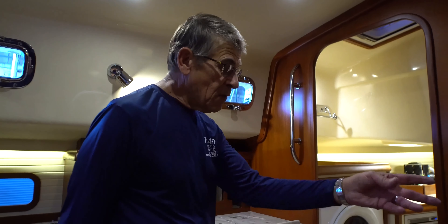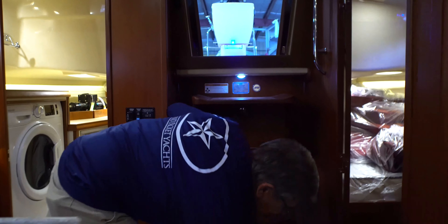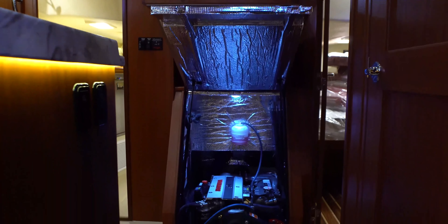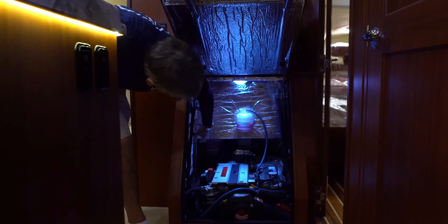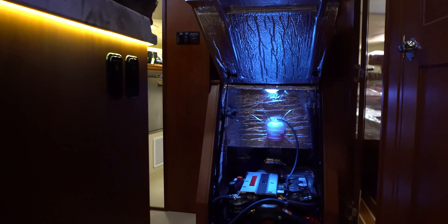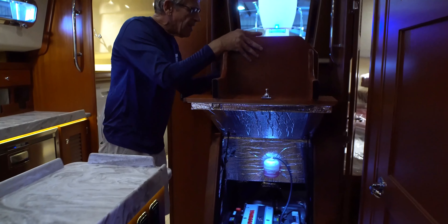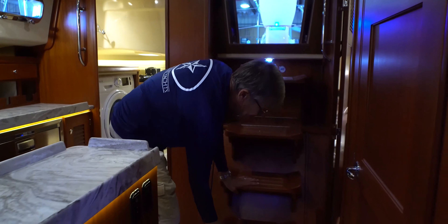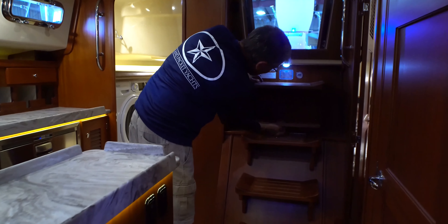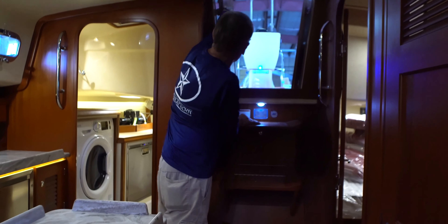As always, we've got the stairs that lift up, which gives you access to the engine. We have opening panels on both sides as well as behind the engine from the utility room — good lighting, good access all around, and very easy to get to. We've added a door here for additional storage. The owners chose the teak café doors.